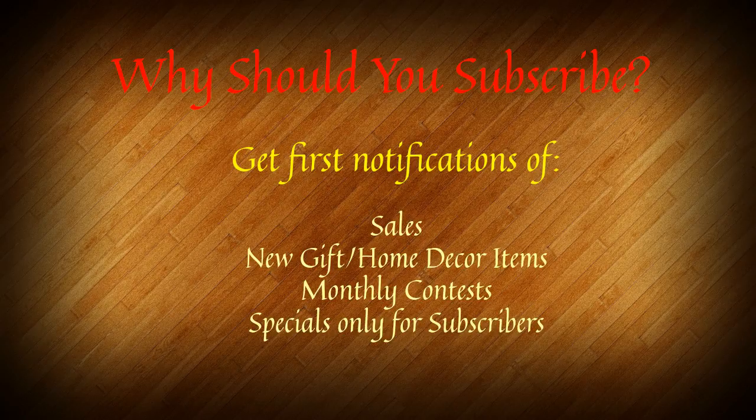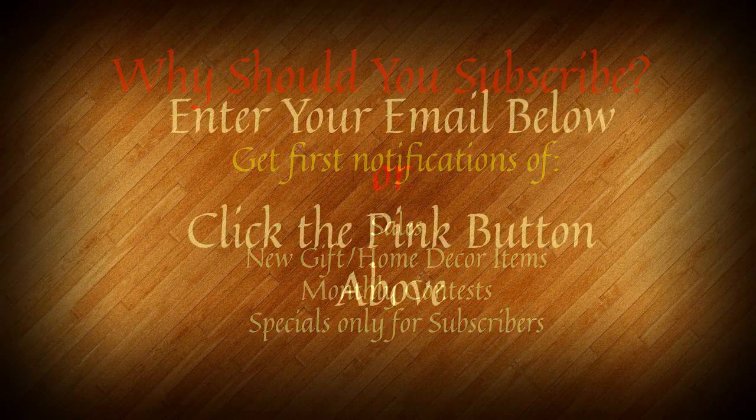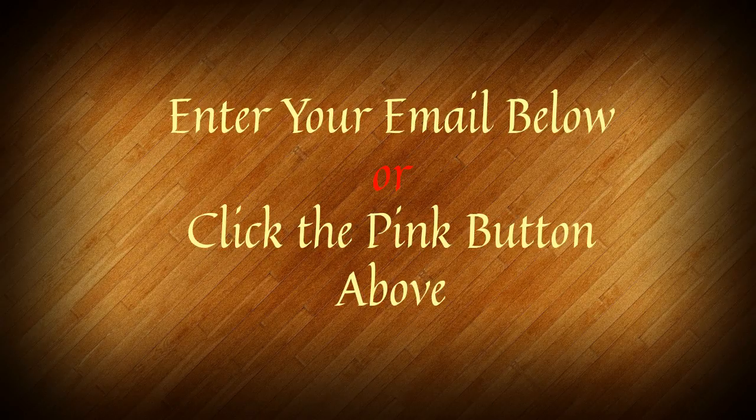Let me assure you that we will not spam you under any circumstances — we hate that as well. All we'll do is email you no more than two times every two weeks, and most likely not that often. So just be sure that you understand that we have no interest in spamming you. If you're interested in subscribing, go down below the video, enter your email, click subscribe, and you'll be taken right to the website. No problem at all. I just want to thank you for stopping by — take care, bye-bye.